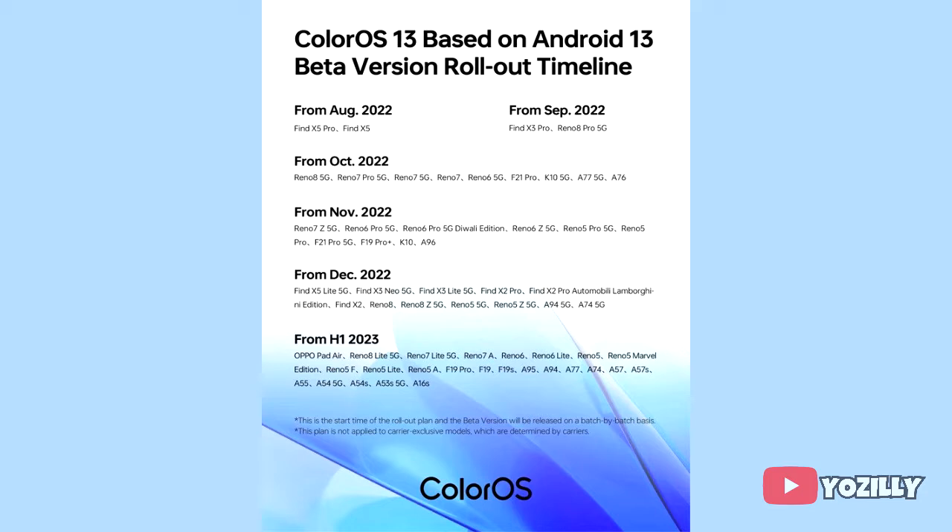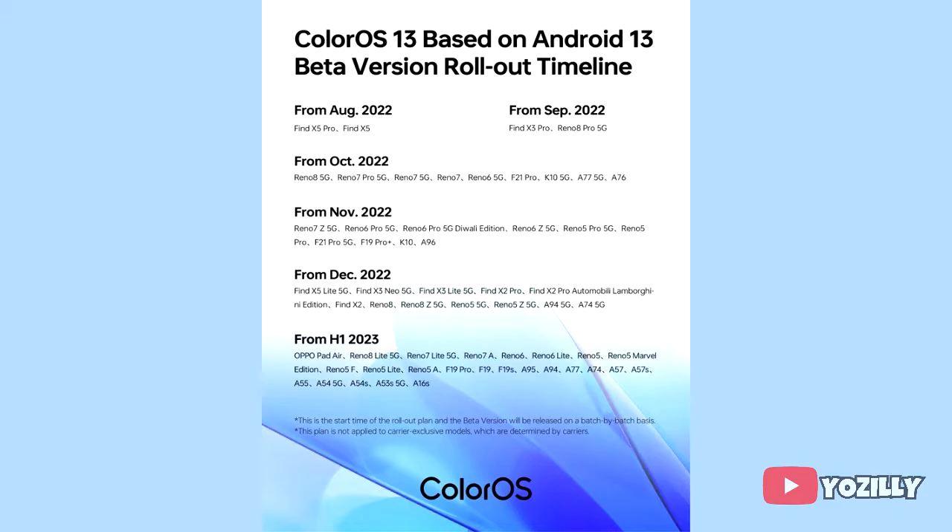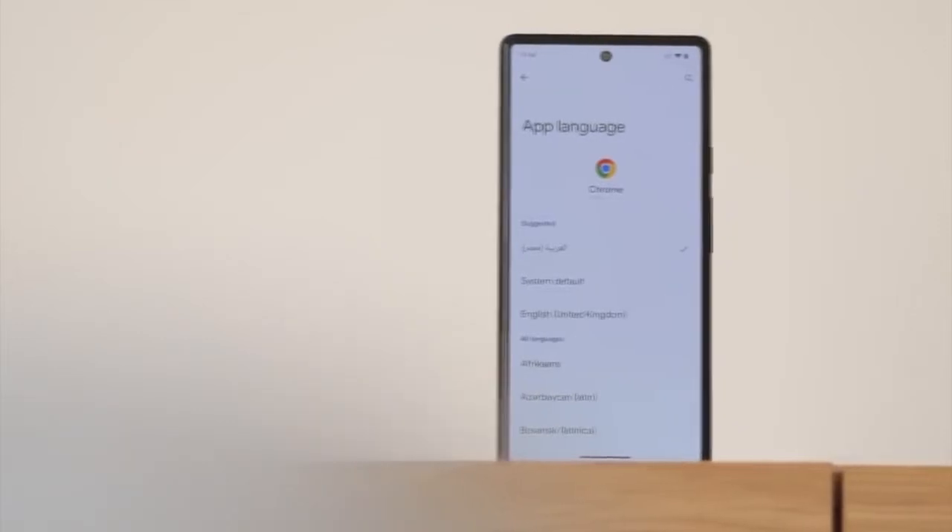OPPO has released the complete roadmap of OPPO smartphones that will get the Android 13 ColorOS 13 update. If you have the Reno 7Z 5G, Find 6 Pro 5G, Find 6Z 5G, Find 5 Pro 5G, Find 5 Pro, OPPO F21 Pro 5G, F19 Pro, K10, or A96, you will definitely get the official Android 13 update with ColorOS 13.